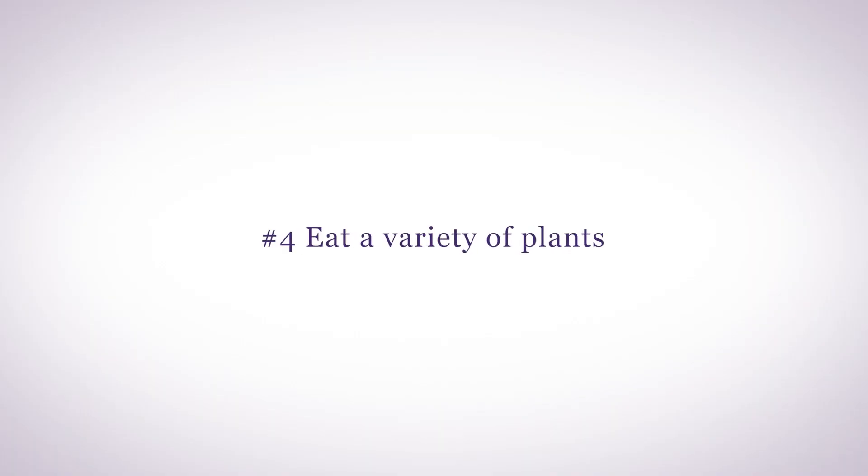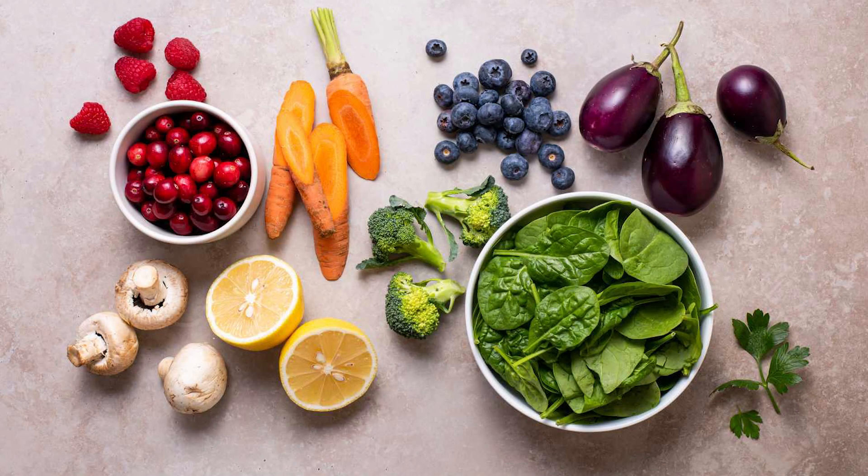Number four: eat a variety of plants. Phytonutrients come from plants — colorful fruits and vegetables, whole grains, nuts, seeds, and legumes. These micronutrient powerhouses help your hypothalamus function normally, which helps to keep your hormones healthy.